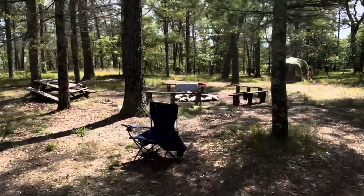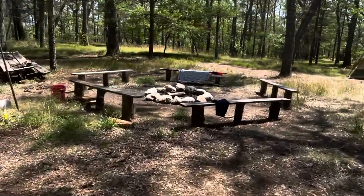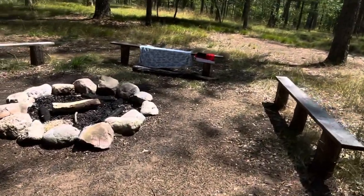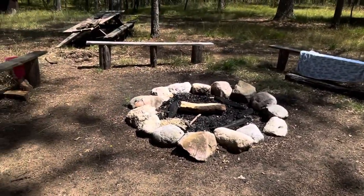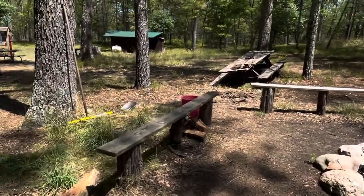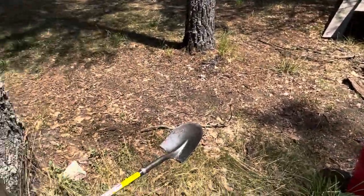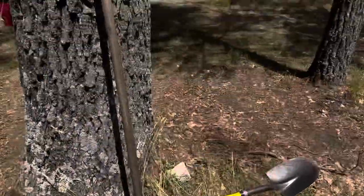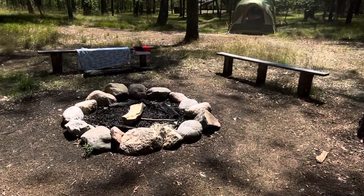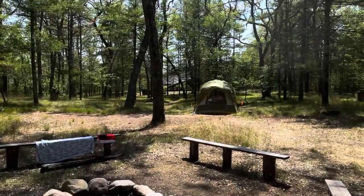Here is our wood-firing pit. At night we would set up fires, and of course we have to follow all the scouting procedures as to how to set up a fire. We always have a bucket of water nearby, a shovel, and a tool to remove all the ashes and make sure the fire is put out properly. And again, the kids' tent is way at the end.